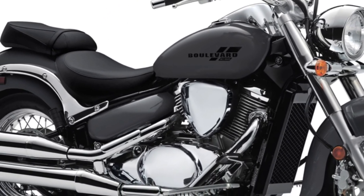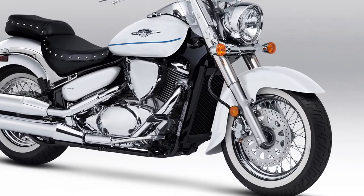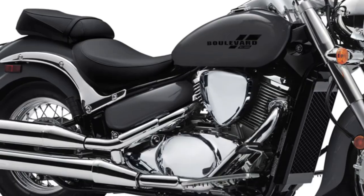The handlebar and foot peg positioning are optimized to reduce rider fatigue during extended rides, ensuring a pleasant experience even after hours on the road.